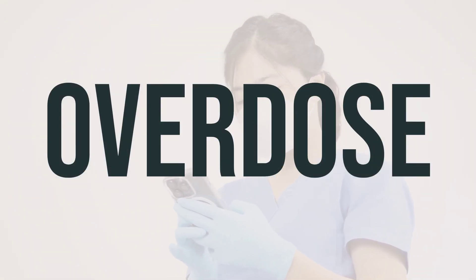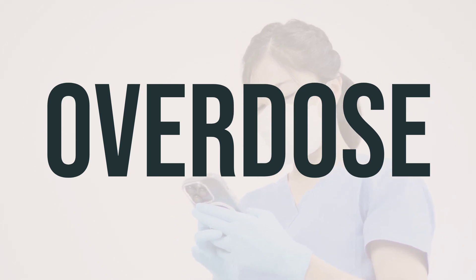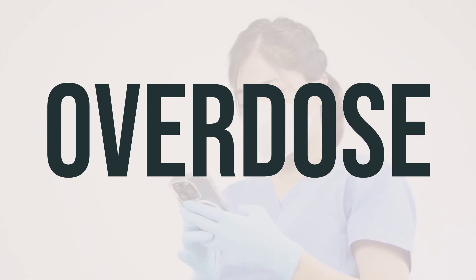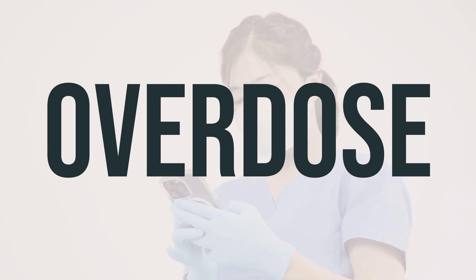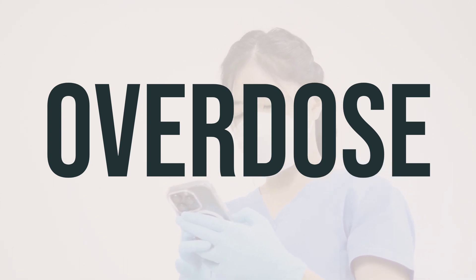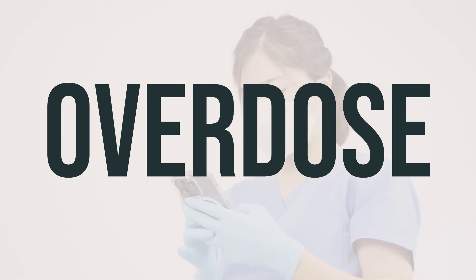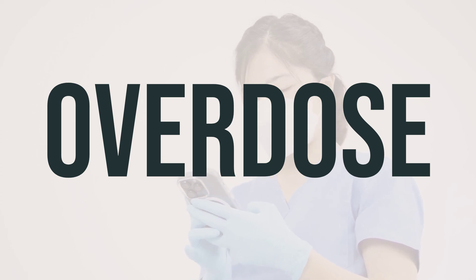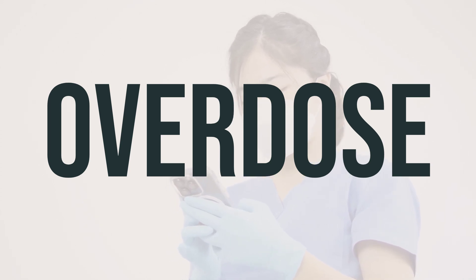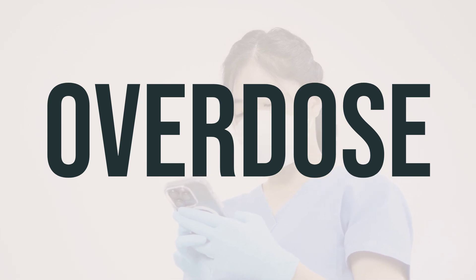If someone has taken too much Optimal D3 and experiences severe symptoms like passing out or difficulty breathing, seek immediate medical attention by calling 9-1-1 or a poison control center. In the U.S., call 1-800-222-1222; Canadian residents should contact their provincial poison control center. Symptoms of an overdose may include seizures, confusion, and irregular heartbeat — seek help right away if these occur.